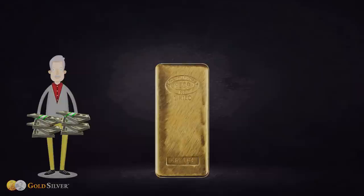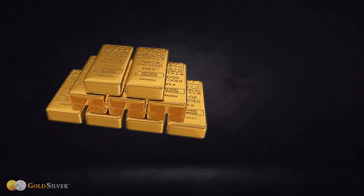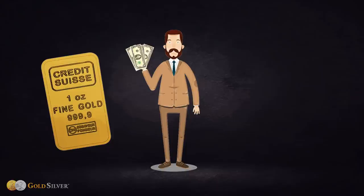Another benefit of professional storage is that metals are 100% insured. The most common size of large bar is the kilo bar, popular among high net worth investors and more practical to sell than 100 ounce and 400 ounce sizes, which probably should only be purchased if you're investing a million dollars or more. While a large gold bar carries a smaller premium, it's not very practical to buy a lot of gold in bars smaller than one ounce, as the premiums are significantly higher.